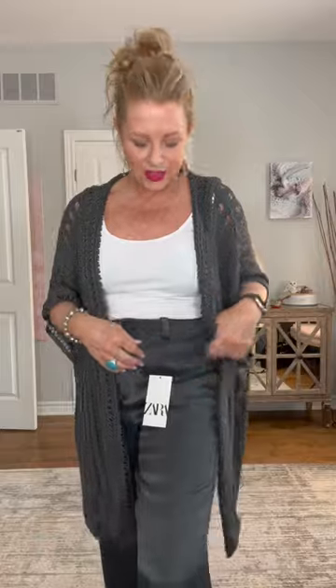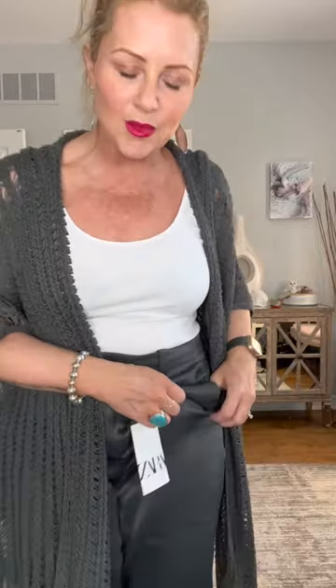I saw these satin pants at Zara and I thought, well, they look cute and they have a nice flow to them — and you know what, they are cute. This top is from Aerie and actually the color suits these pants really well. It almost looks like a greenish gray and it just happens to match perfectly.